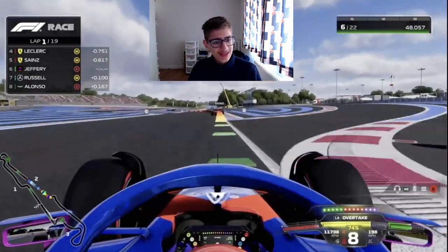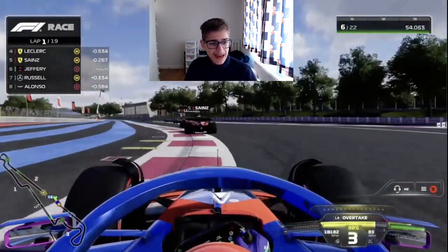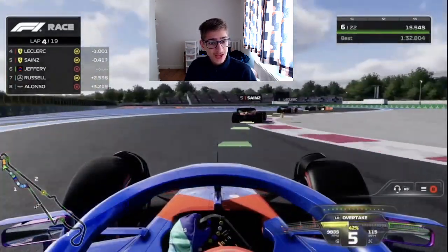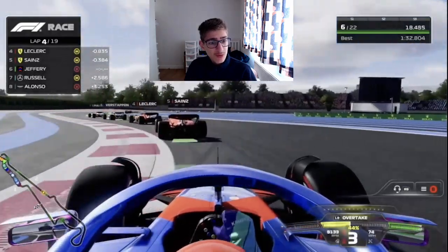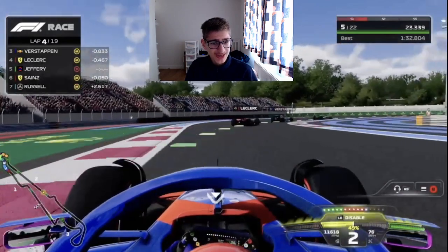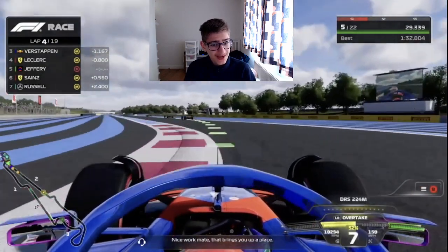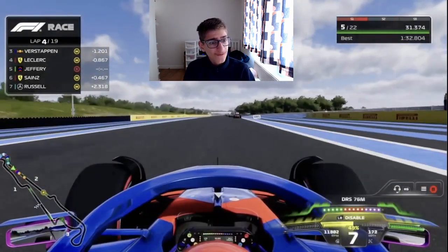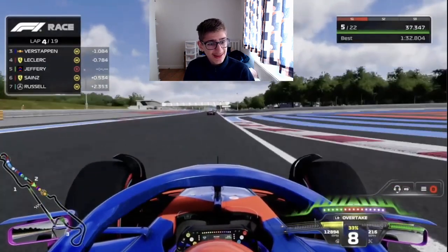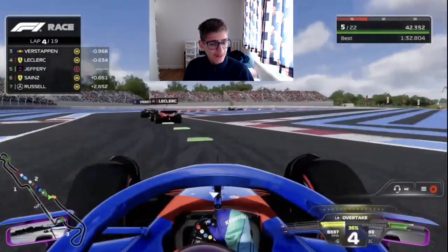Into the chicane we go. We need to stay in the DRS of the Ferraris, but we just haven't had the pace all weekend on the soft tyres — I just don't really like them on my car for race pace. Lap 4 now, we've managed to stick within DRS and we go down the inside of Carlos Sainz — opportunistic, we had to make it. Up into P5, but we're 8 tenths back from Leclerc and need to fight to stay in his DRS.